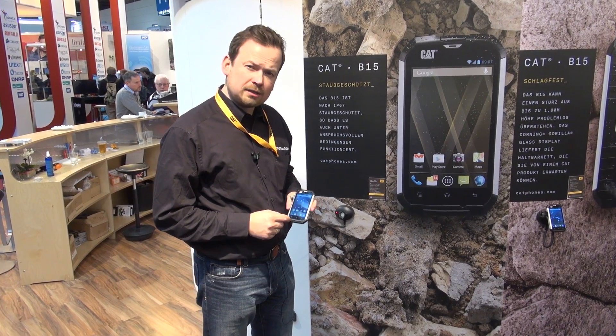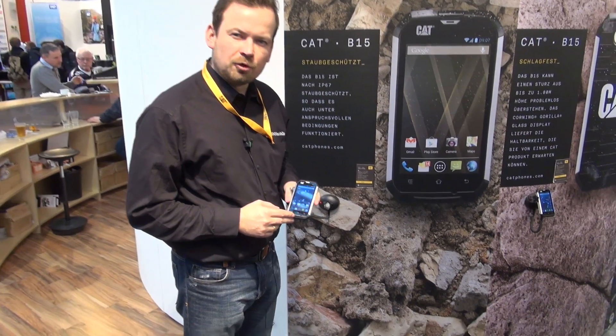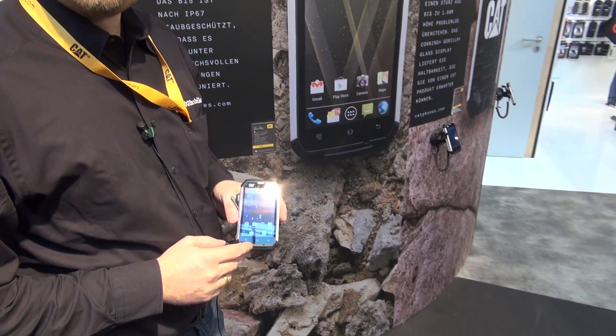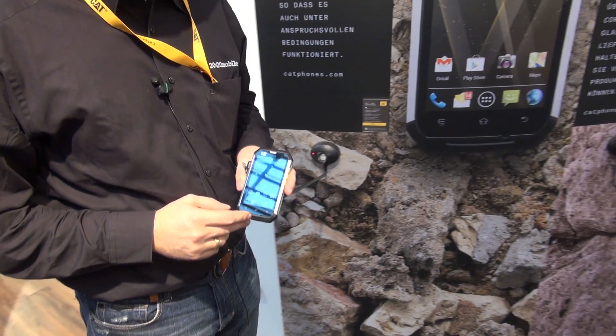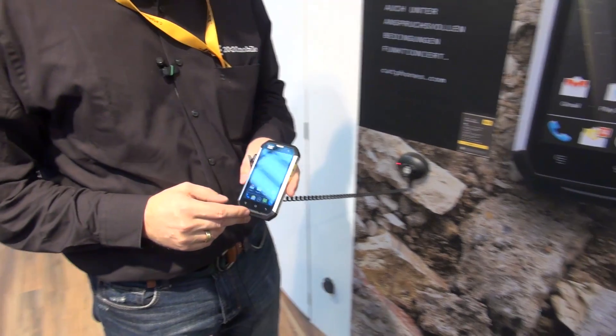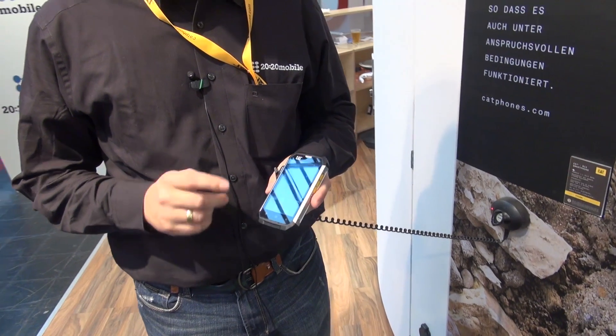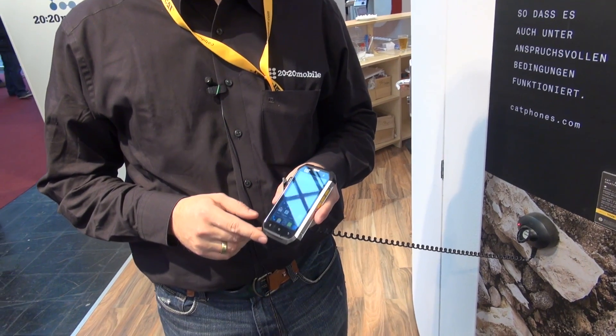This is the brand new Caterpillar B15 outdoor smartphone. It's running on Android 4.1. It's IP67 certified, meaning it's dust proof, waterproof up to 1 meter for 30 minutes, and shockproof — you can drop it from 1 meter 80 and it will resist that drop.